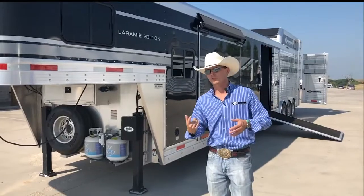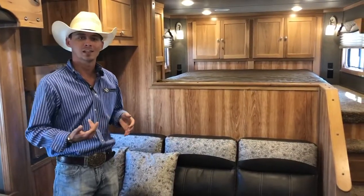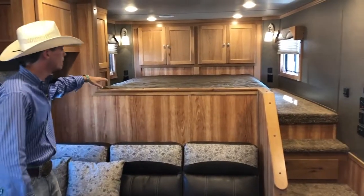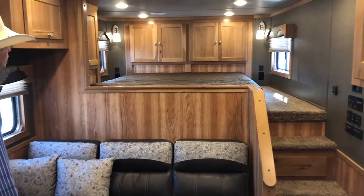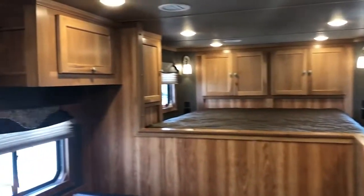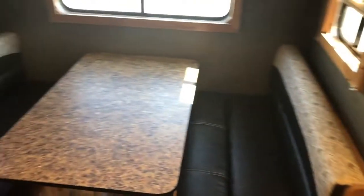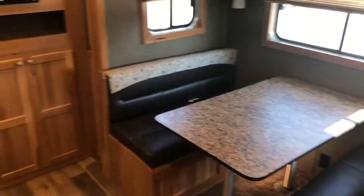Now we're going to go to the inside and take a look at this beautiful interior that SMC has to offer. This here is their 13-foot layout. It's got your queen-size bed up top. You've got storage there on your headboard, storage there at the foot of the bed, and storage here as well. You've got your sofa sleeper there on the riser wall. Then you've got your dinette here in the slide. The dinette does roll down into a bed as well. You've got storage there above your dinette.